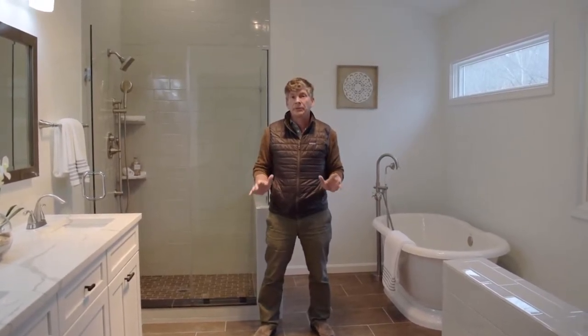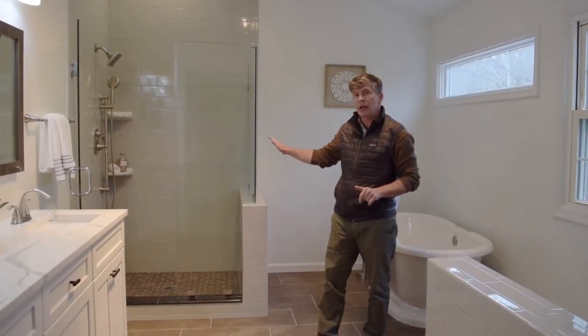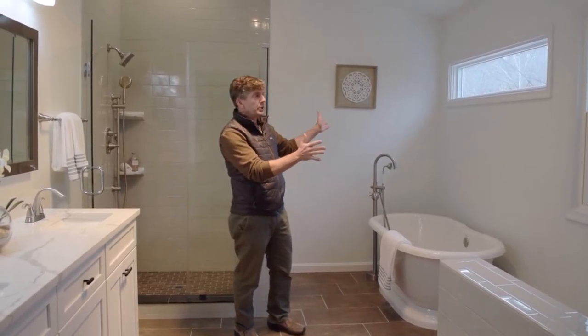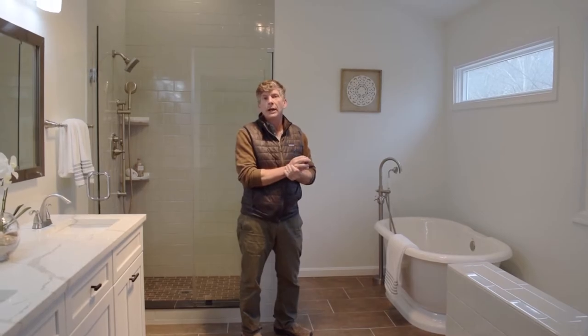All the bathrooms in this home have been renovated. I'm standing in the owner's suite bathroom, which is gorgeous. It's got a double vanity, glass-enclosed shower, and a beautiful soaking tub. What I love are these windows — a nice double-hung window and a transom window to bring in even more light.